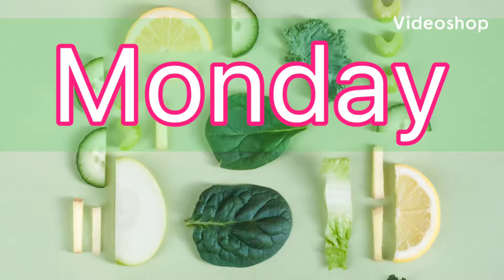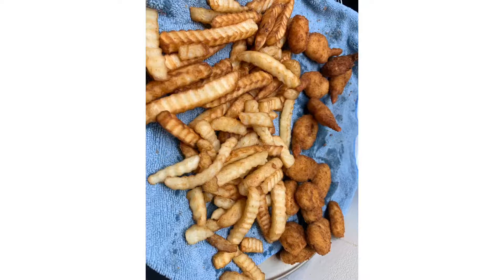Hey guys, it's me Candy with another week of large family dinners. I will not have a video coming out next week for large family dinners because I just did not film them this week. I was taking care of sick kids, so we'll just go with this week and next week there won't be a video.